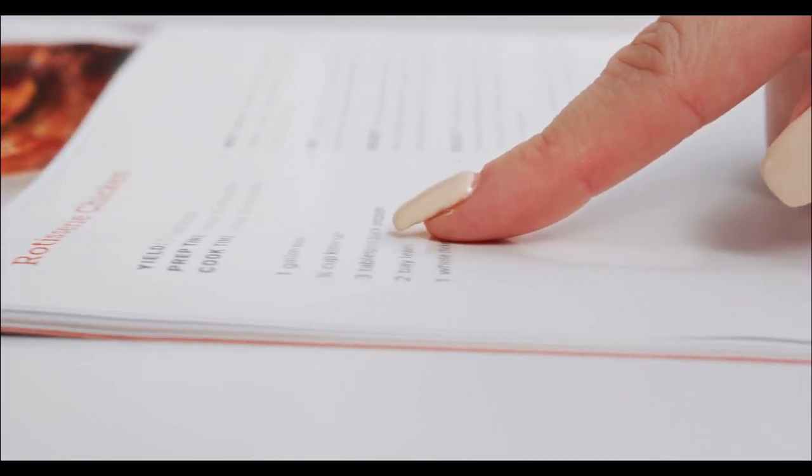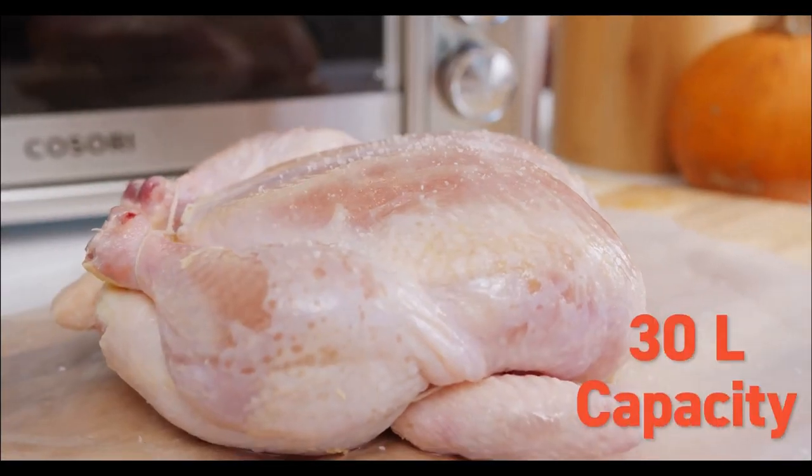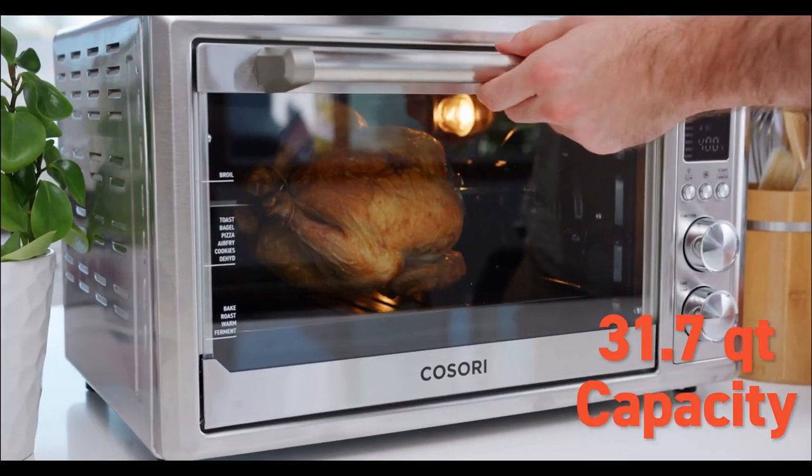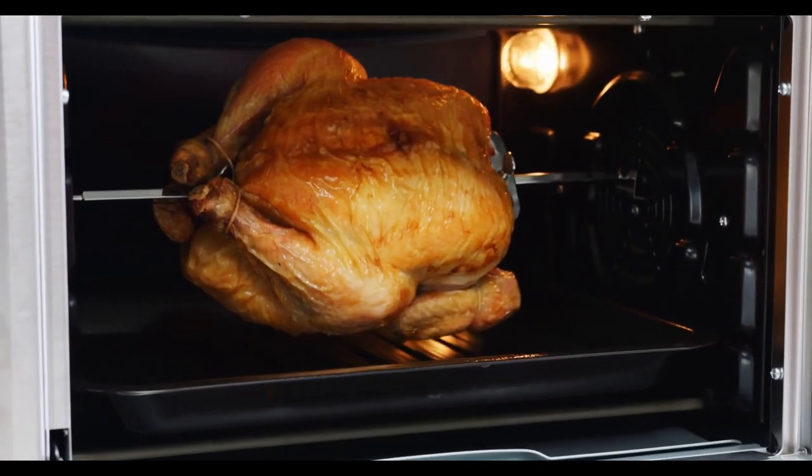The one downside is that wings took about 20 minutes longer to cook than other air fryer toaster ovens tested, and an extra six minutes to preheat. The results, however, were worth it — crispy, juicy, and even.